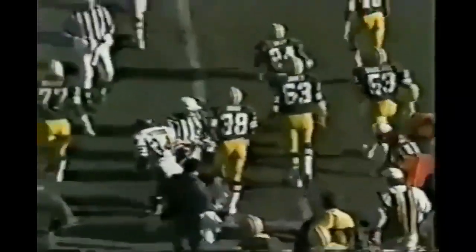Payton and Williams behind fifths, and this is Walter Payton. Payton breaks a couple of tackles — typical Walter Payton effort.